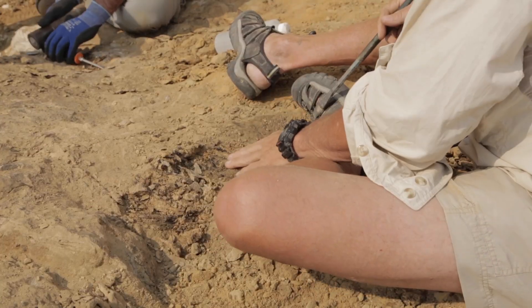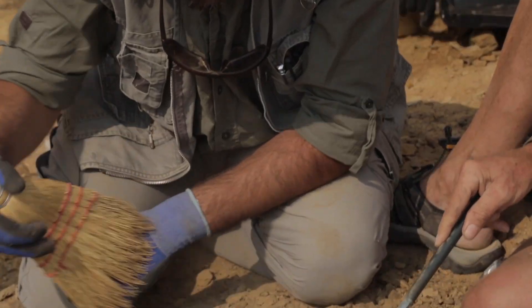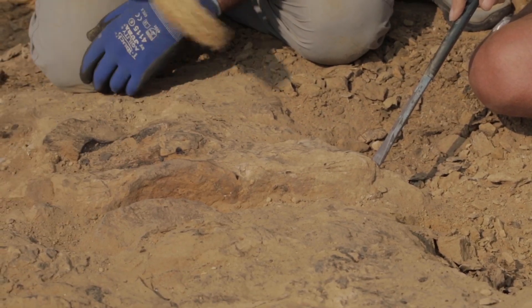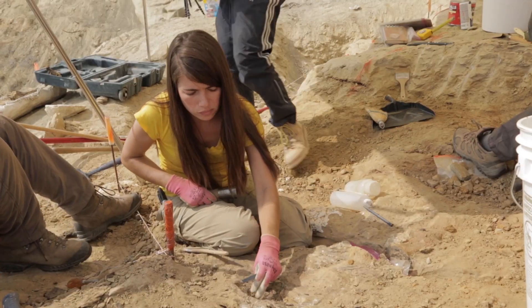We're still early in this project — three years in — and we're just going to excavate and excavate and excavate. Because there are so many bones, we're talking about many skeletons in the same layer, which is a lot of fun but scientifically much harder. If you have one skeleton you know every bone belongs to that animal, but if you have many skeletons together, you don't know whether a femur belongs to the animal on the right or the animal to the left.